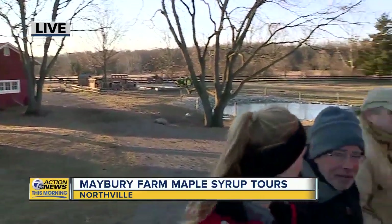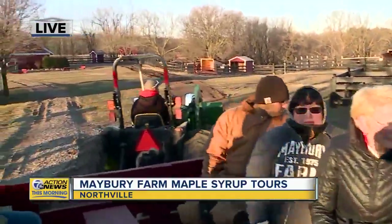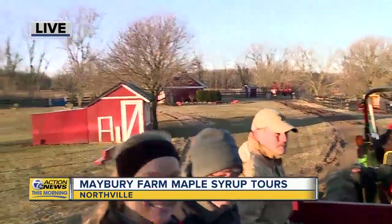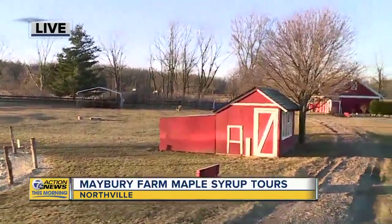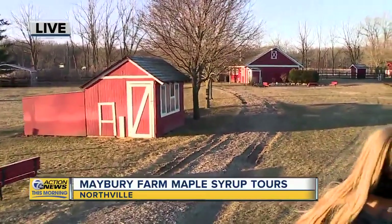How many maple trees are there on this farm that you guys tap to turn into syrup? Sugar maples are the most prevalent tree in Michigan. What we do is we tap only out in the sugar bush and there are about 100 trees tapped right now. On a good day we can get over 100 gallons, and it takes 40 gallons of sap to make one gallon of syrup. There's a lot of sap to syrup conversion, but when it happens, it's magical.